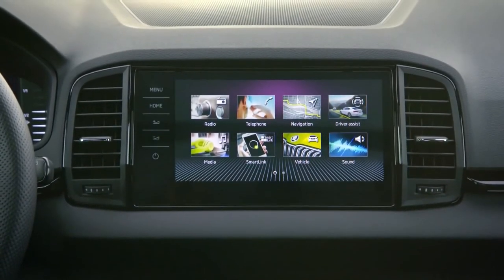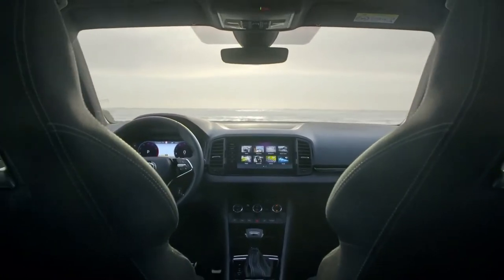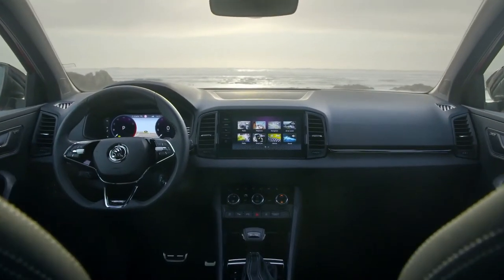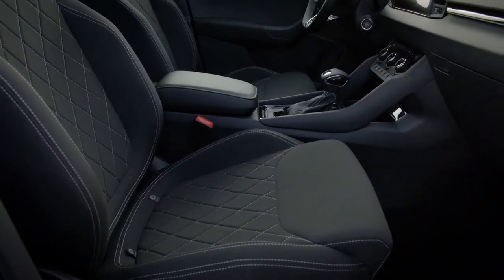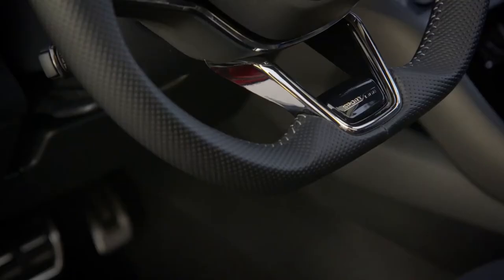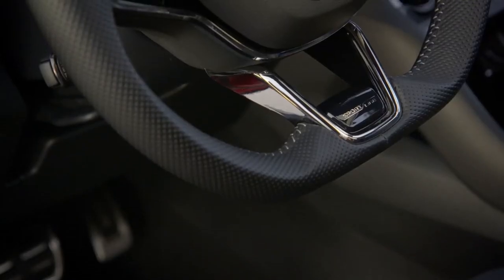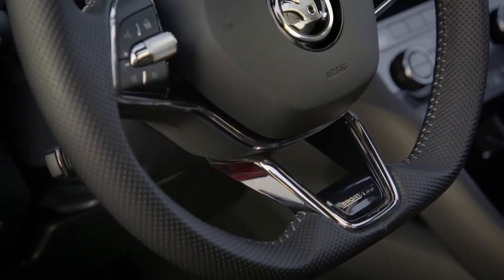Entry-level SE Drive models now gain an 8.0-inch digital driver's display as standard, replacing the manual dials seen in the previous Karoq, as well as a host of travel assist systems including front assist, pedestrian protection, adaptive cruise control, and traffic sign recognition. Android Auto and Apple CarPlay are also included, with optional wireless phone charging.